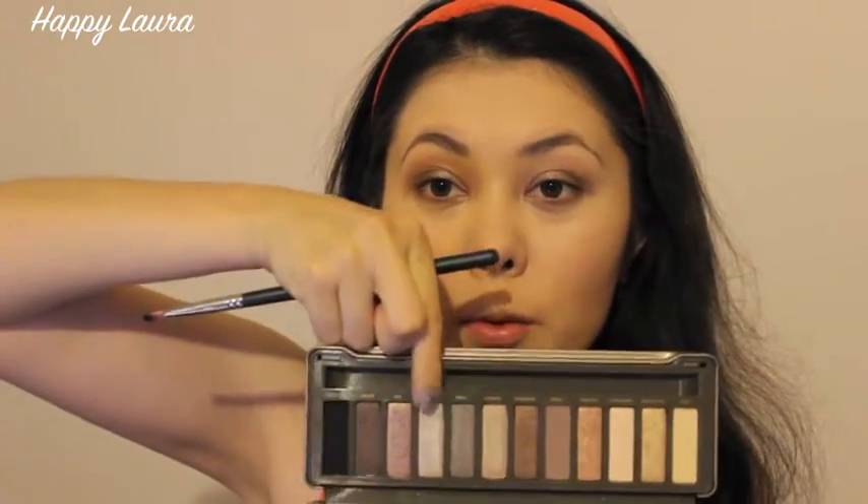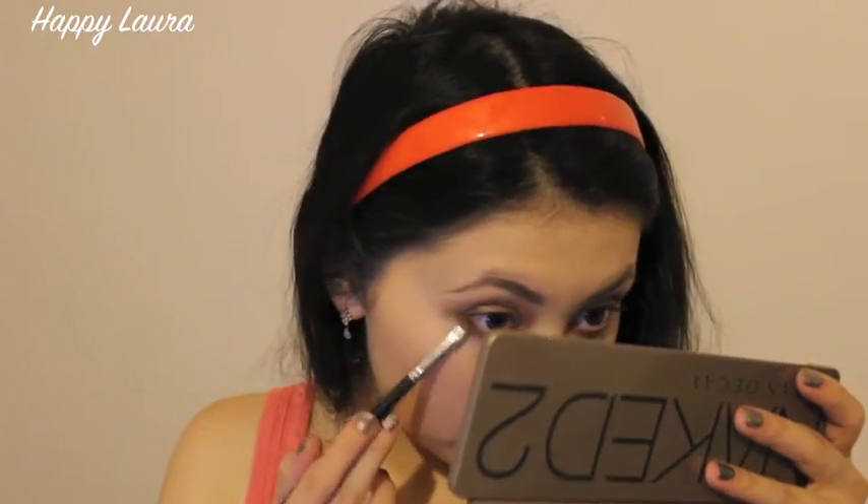On another flat shader brush I'm going to be taking Verve and putting that on my inner third. Now I'm going to be taking the shade Busted and putting that on the outer third of my lower lash line — just tapping off any excess and even patting a little off onto your hand so it's not super intense. And that goes on the outer third.